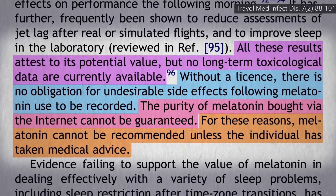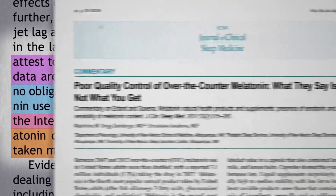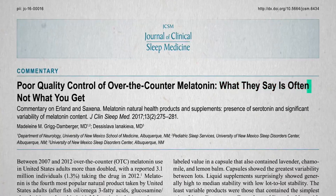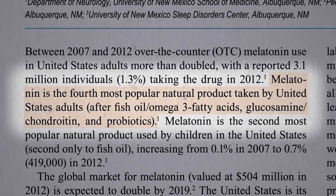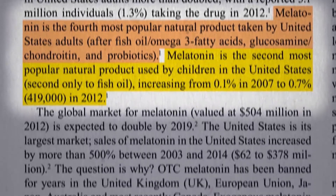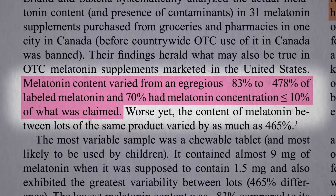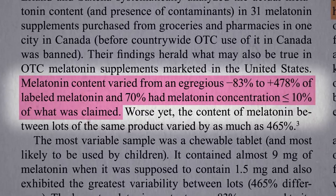Is the purity issue just theoretical? You don't know until you put it to the test. Due to the poor quality control of over-the-counter melatonin, what they say is often not what you get. Melatonin is not only one of the most popular supplements among adults but children too, and actual melatonin content varied up to nearly 500% compared to what it said on the label, based on an analysis of 31 different brands — and most had just a fraction of what they said.